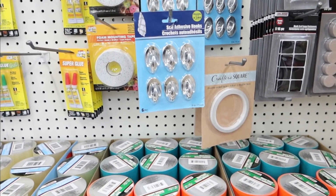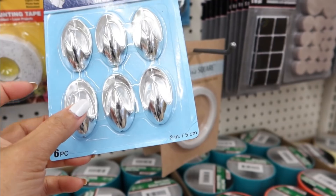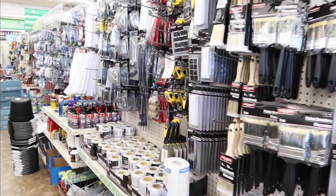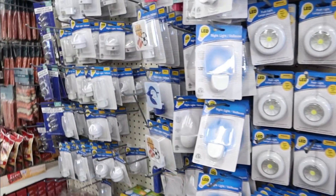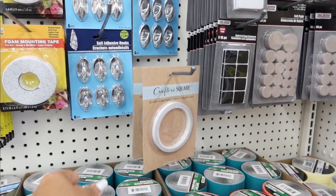Pasé a la tienda del dólar. Ando buscando unos organizadores para poner mis cadenitas y mis pulseras en el closet. Creo que luego tienen unos que vienen varios, voy a buscar si tienen de más. Estos nada más son seis, siento que son muy poquitos. A ver si hay de los que traen más. Yo creo que me voy a llevar dos paquetitos para probarlos. Hace meses, pero meses que no venía a la tienda del dólar, ya tiene muchísimo tiempo que no había venido.